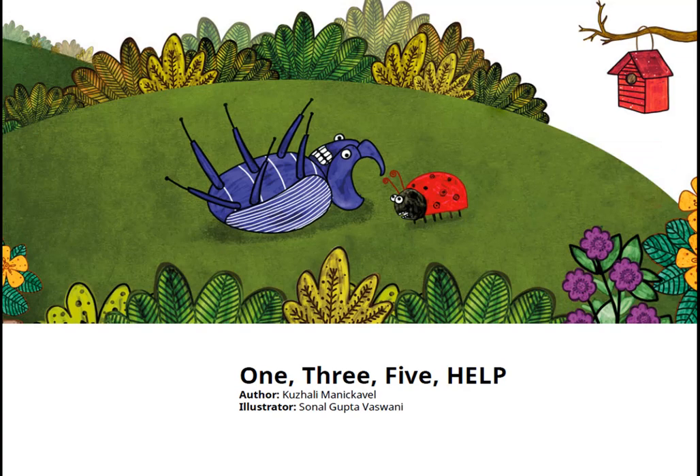One, three, five, help. Written by Kuzali Manikavl.